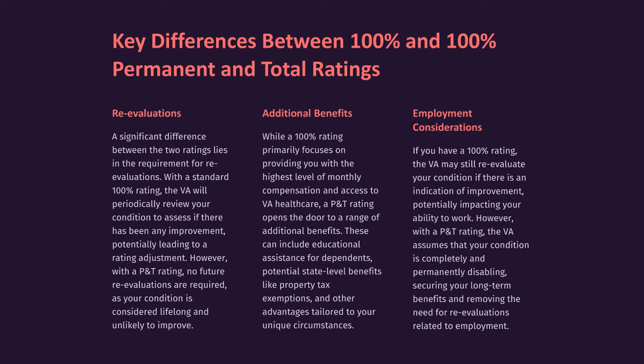Additional Benefits: While a 100% rating primarily focuses on providing the highest level of monthly compensation and access to VA healthcare, a P&T rating opens the door to a range of additional benefits. These can include educational assistance for dependents, potential state-level benefits like property tax exemptions, and other advantages tailored to your unique circumstances.